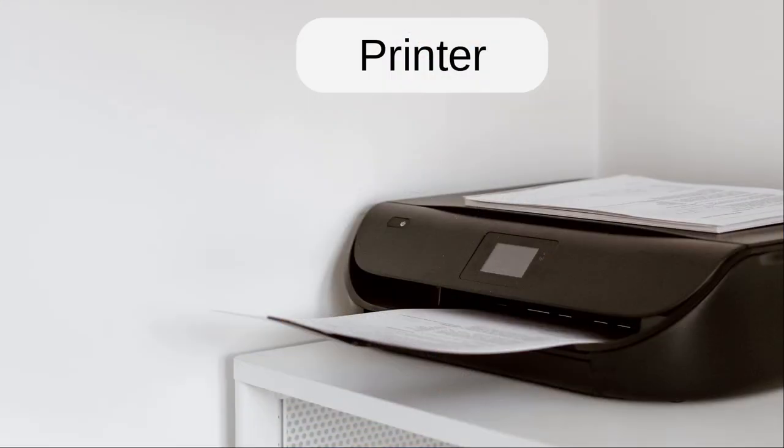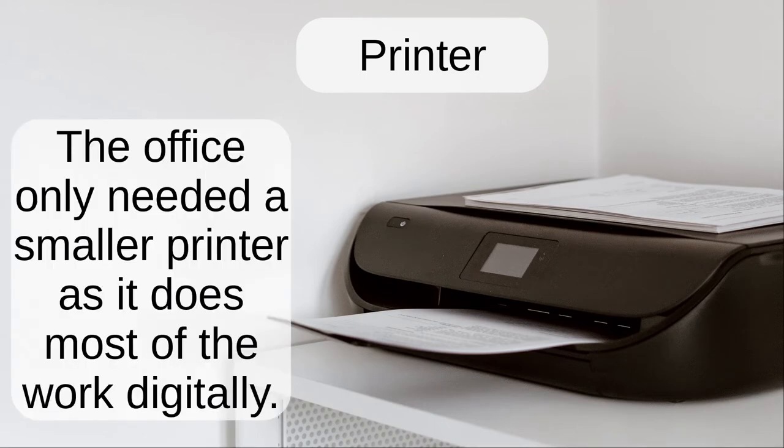Printer. The office only needed a smaller printer as it does most of the work digitally.